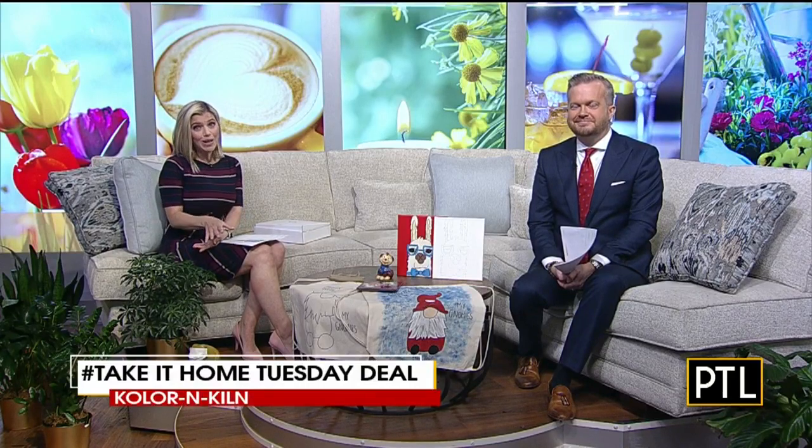Welcome back. Time to check out some cool deals in our Take It Home Tuesday feature — discounts offered on products that you'd normally find at the mall at Robinson in our trend report. But since the mall is closed for now, shops at the mall are finding creative ways, like we all are, to stay connected with their patrons.